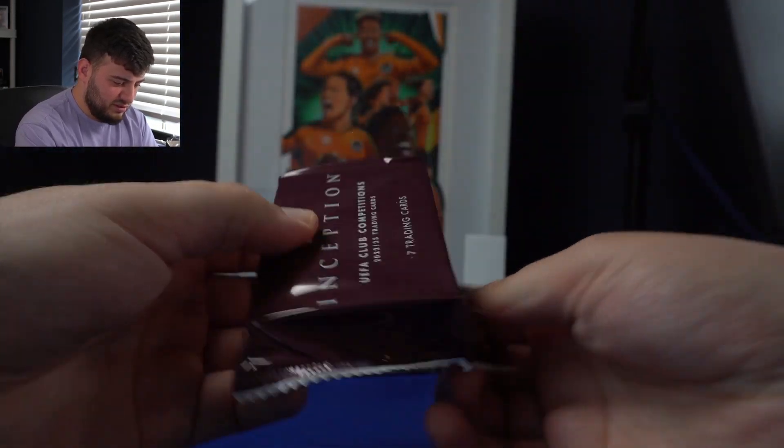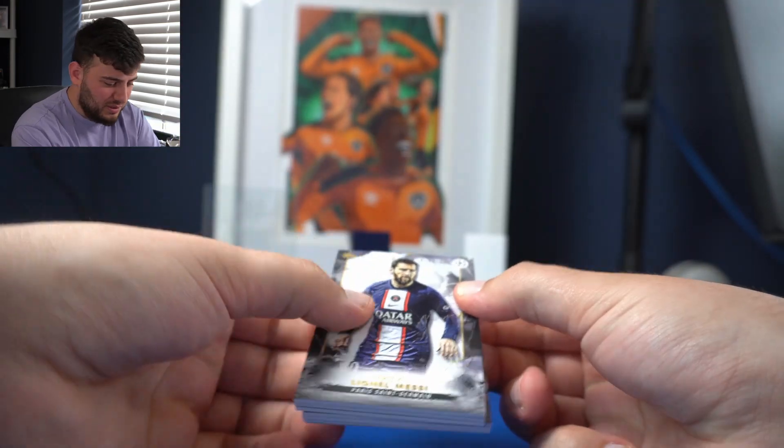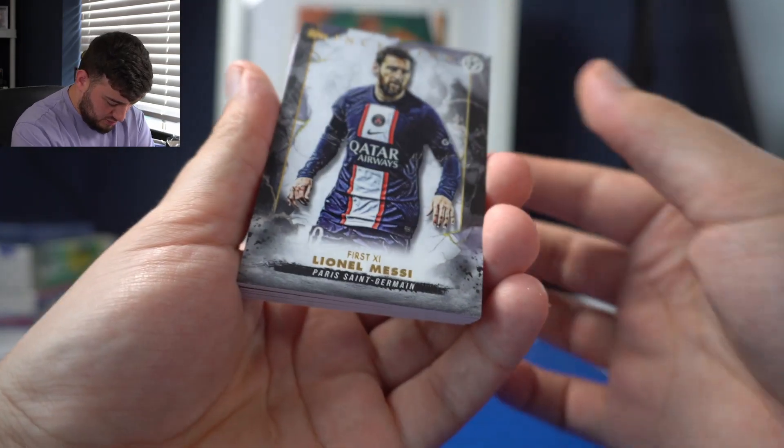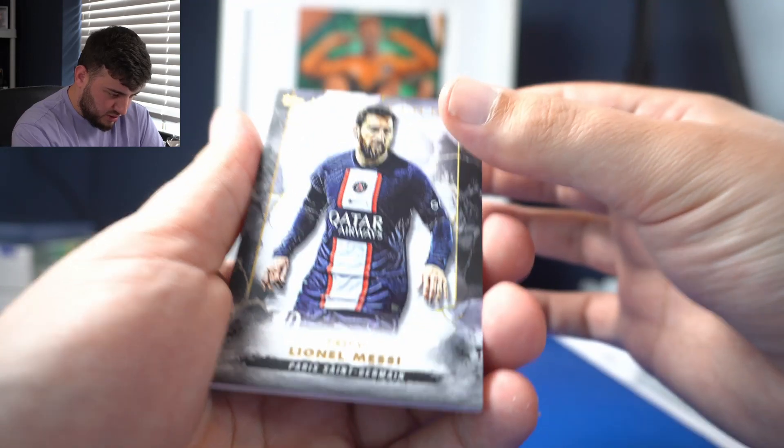You're either getting something huge — you have the potential. Oh, there's Messi! You have the potential to get wrecked, as always. Let's look at this. Even the base cards are truly, truly beautiful. Messi, World Cup winner — does well.